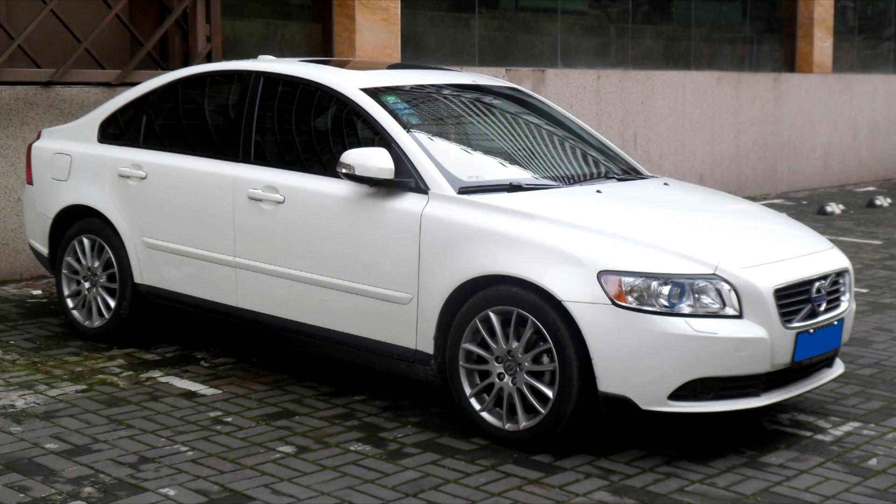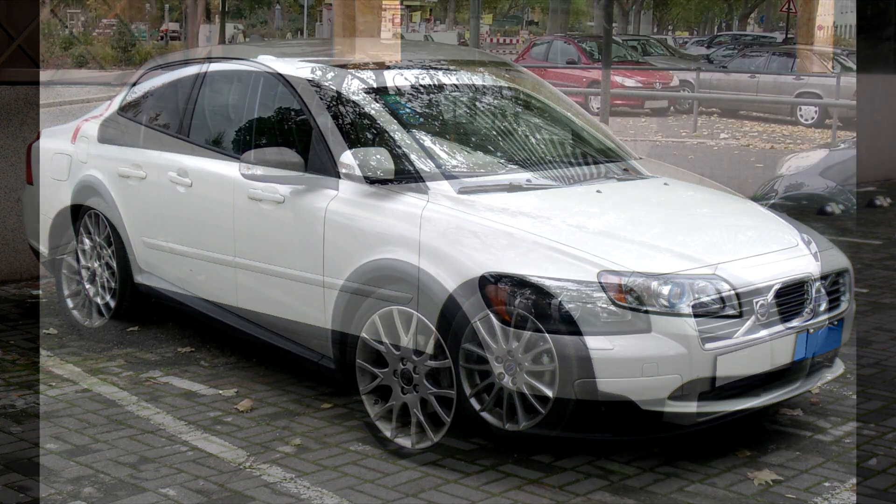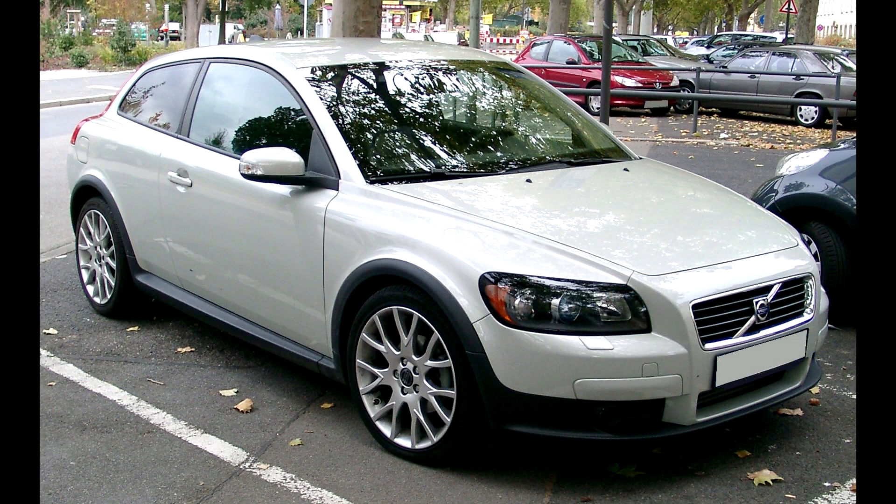The sedan for this model is the S40, and there is also a small coupe in the form of a C30. Technical information is similar for all these body types, and engines are shared between these models.